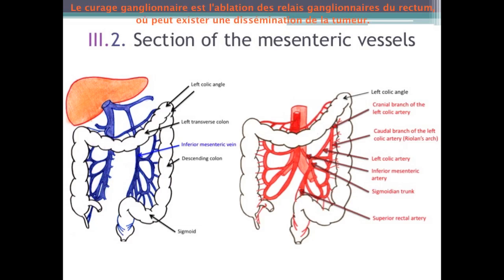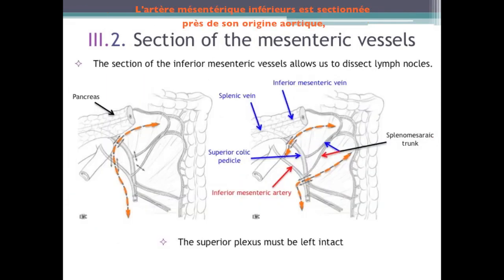The lymphadenectomy is the ablation of the lymph nodes of the rectum, where there can be tumor dissemination. The inferior mesenteric artery is cut close to its aortic origin. The inferior mesenteric vein is cut under the inferior edge of the pancreas. The left superior colic pedicle is ligated and sectioned so that the Riolan's arches are preserved. Then we ligate and section the marginal arc. The inferior mesenteric vein and artery are ligated and cut downstream of the birth of the left superior colic artery. A second cut of the inferior mesenteric vein close to its termination permits the mobilization of the superior colic pedicle downward.